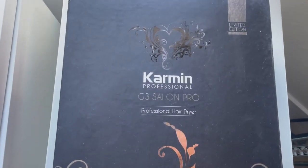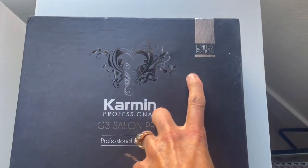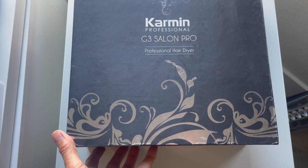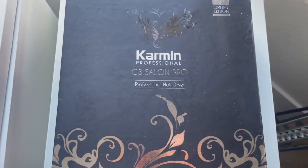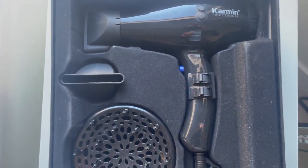Good morning everybody. It's Marla with my week of gift giving ideas. This is a hairdryer — the Carmen G3 Salon Pro hairdryer. This was actually sent to me. It was a great gift and I really do want to thank them for letting me show this on my YouTube channel.